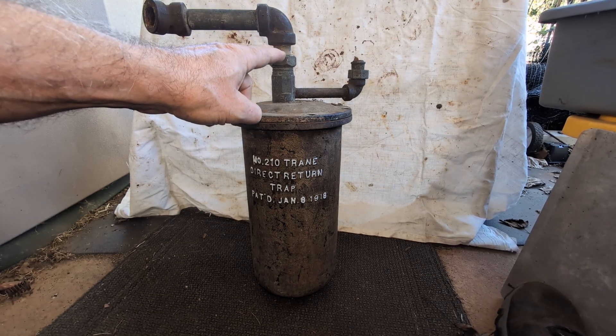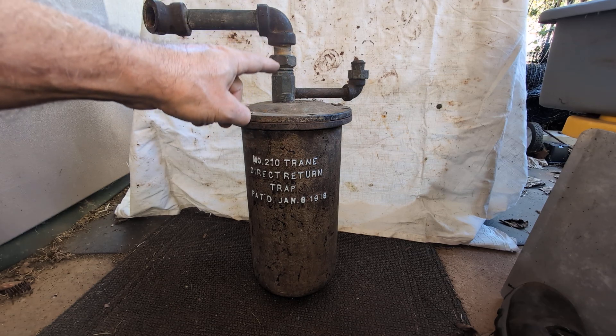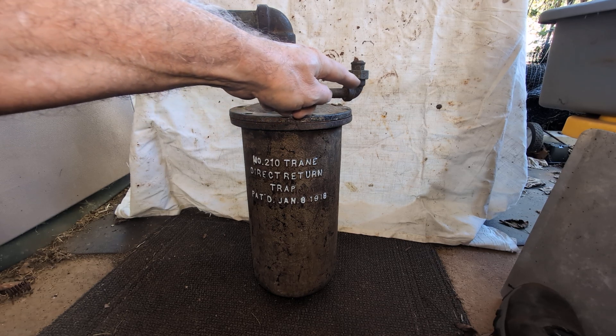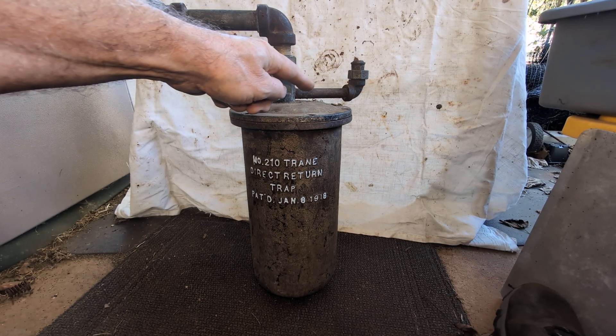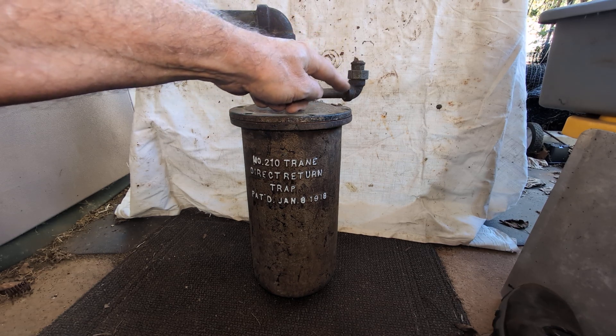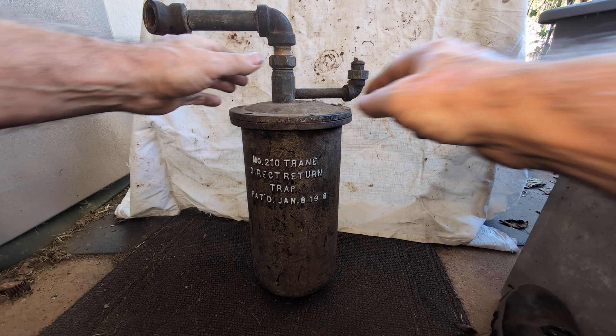The Supreme Court building was built between 1932 and 1935, and so that's what dates this catalog that we have here. This side would have been connected just at the boiler steam supply or vapor supply side, and this would have been vented into the dry return, which would have been for the air or any steam to escape.